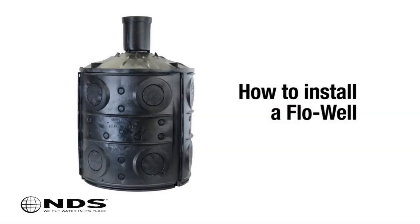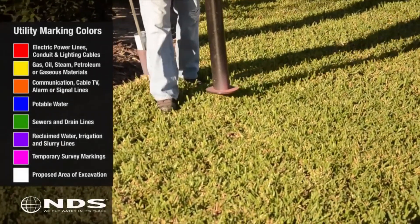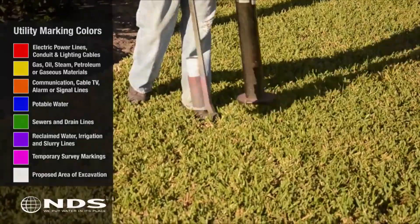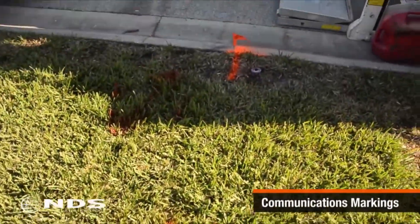Additionally, NDS tanks provide flexibility by allowing for linkage, enabling the expansion of the system to accommodate increased loads. This modular design ensures scalability, adapting to specific requirements.